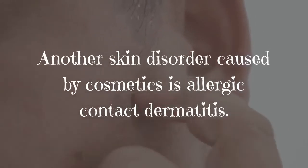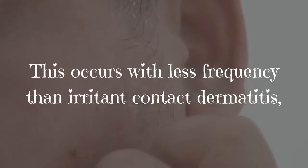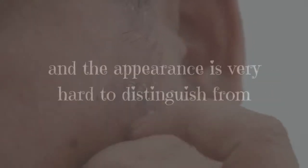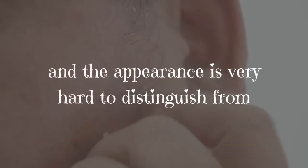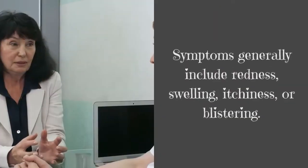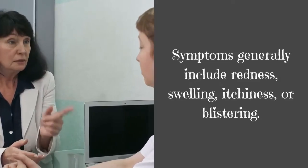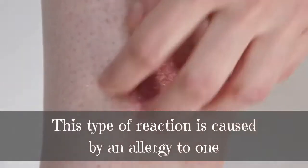Another skin disorder caused by cosmetics is allergic contact dermatitis. This occurs with less frequency than irritant contact dermatitis, and the appearance is very hard to distinguish from other types of skin reactions. Symptoms generally include redness, swelling, itchiness, or blistering.